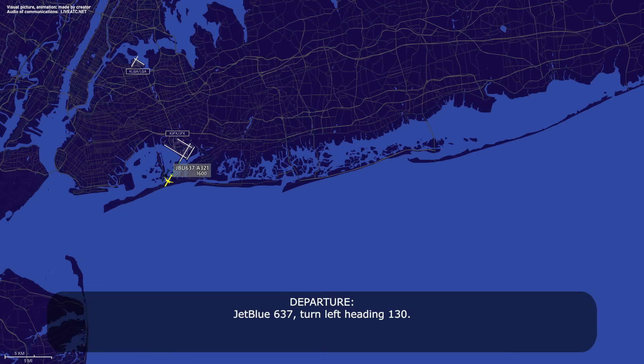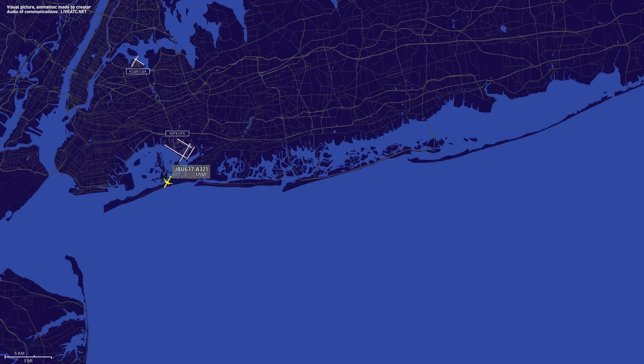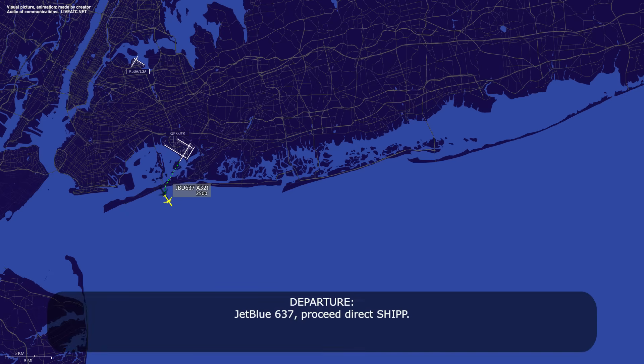JetBlue 637, turn left heading 130. Left heading 130, JetBlue 637. JetBlue 637, speed direct to ship. Direct to ship, JetBlue 637.